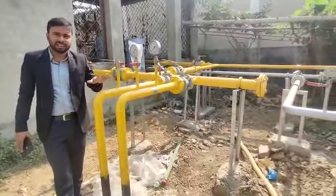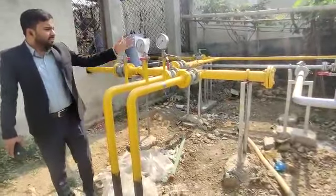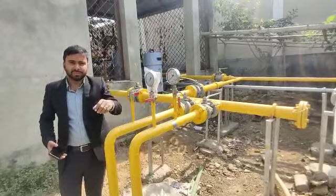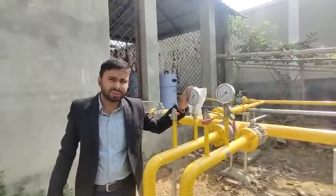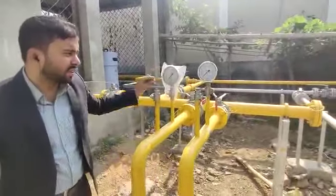There is a second-stage regulator that has a gas produced. There is a pressure gauge. This is a pressure indicator. This is the pressure gauge.